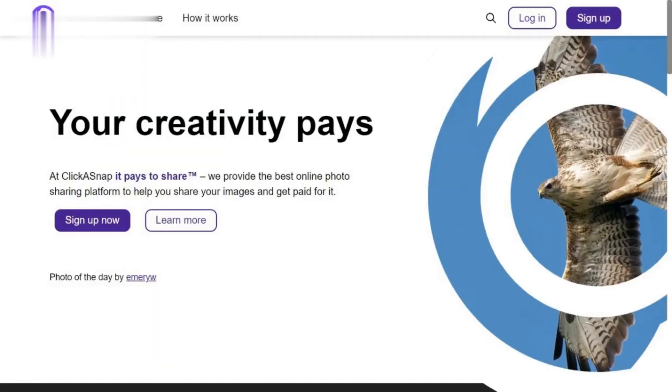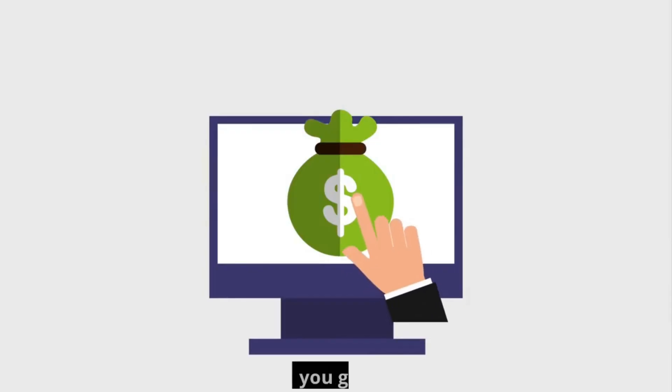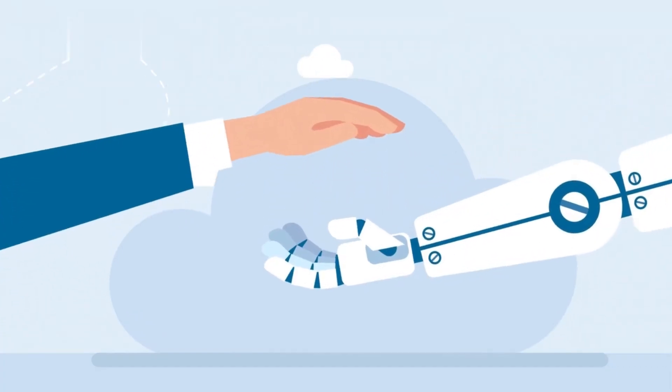How it works: Clickasnap is a unique beast. You upload your pics, and every time someone views them, you get paid. No selling, no licensing, just clicks and cash. But here's the catch — it's a pay-per-view model, so views count, not pennies.